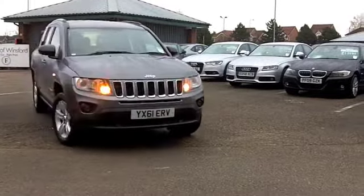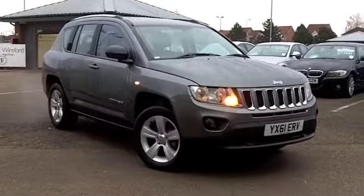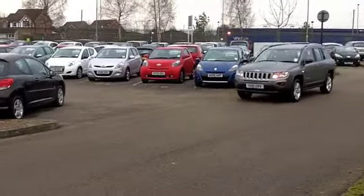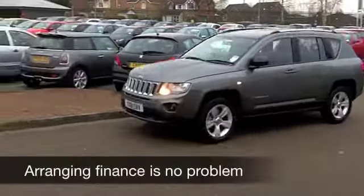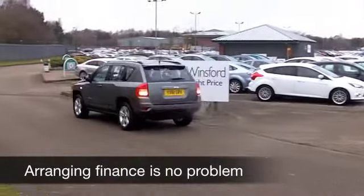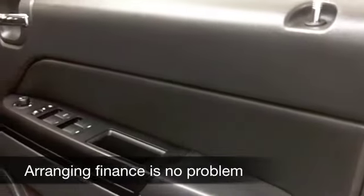This is going to deliver pretty reasonable running costs, but it is dynamic to drive, so FUN in capitals. Come and try it on for size. This comes from 2011. It's covered just under 10,000 miles, so not quite even run in yet. But that said, you do get the benefit of a full service history.